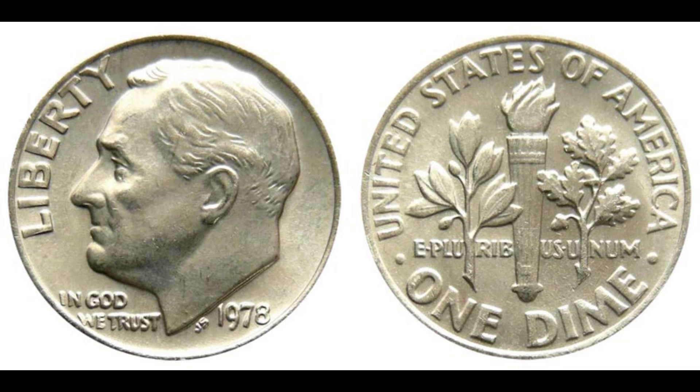One such coin was authenticated and valued at an astonishing $1.6 million. Just last year, a 1978 Washington Quarter with this error was put up for auction, creating a frenzy in the numismatic community. The final bid? $1.6 million dollars.